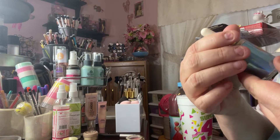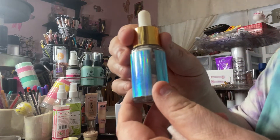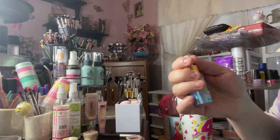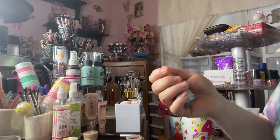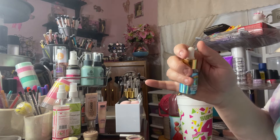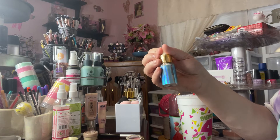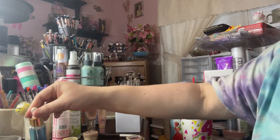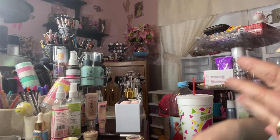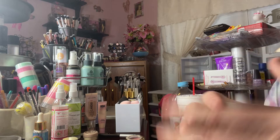I've been using this Two Faced Unicorn Tears liquid highlighter and I'm right about here. I had this forever before I even started using it, but I started mixing it in — putting it on and then putting my foundation on top of it — and that's how I've gotten so much usage out of it. I'm happy that I'm actually using it.